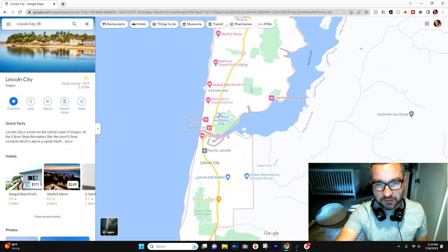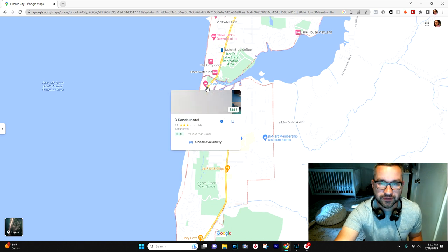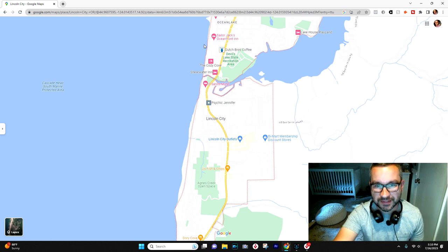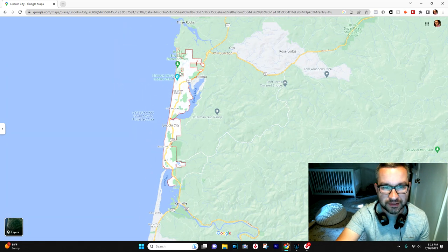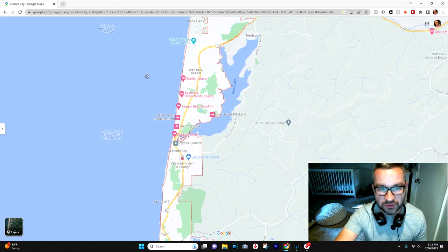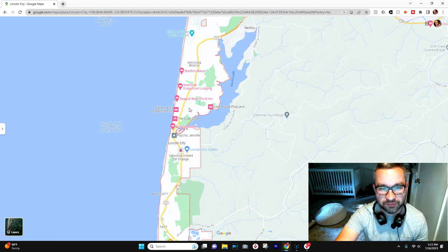Continuing south on 101, you get into an area called De Lake, just another neighborhood. Lincoln City — fun fact — was five or six different unincorporated communities up until the 1960s, and then they all became one city, I think in 1962. That is probably the biggest explanation for the inconsistency from neighborhood to neighborhood. Aesthetically, you're not really going to notice a big difference, but there's no cohesive downtown area; they've all just kind of converged into one another.